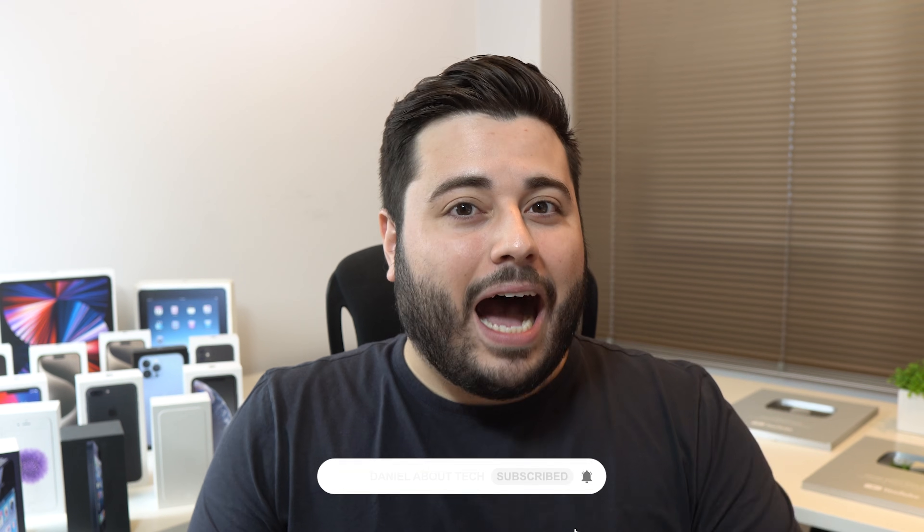How is it going everybody? You're watching Then About Tech, and yes, iOS 18 is making your iPhone battery health go down really fast. Let's talk about that.